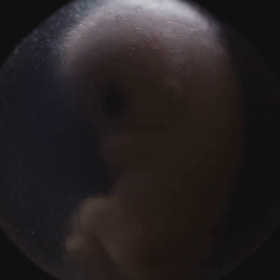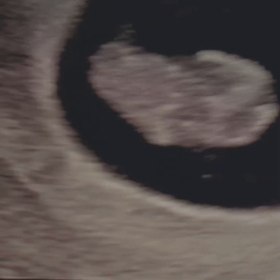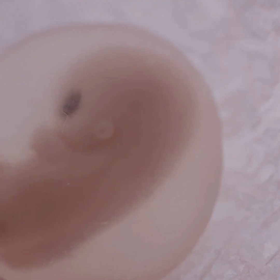Over the next several weeks — the first trimester — the embryo's basic body structure and organs start forming. Tiny heartbeats, limb buds, even the beginnings of eyes.